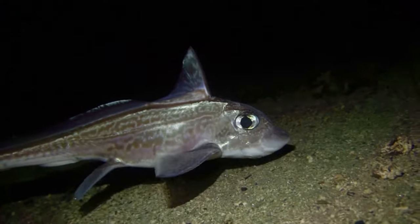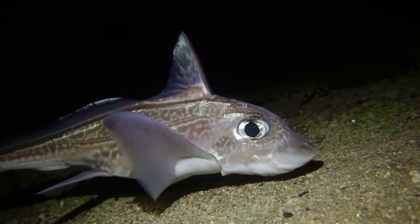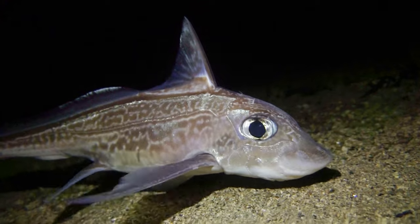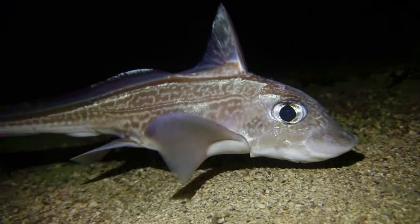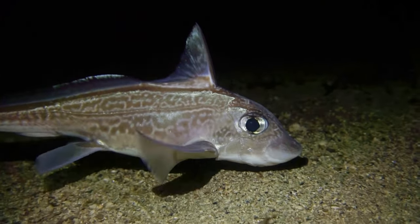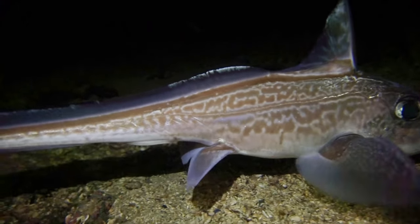But unlike sharks and rays with their free-floating jaws, a Chimera's jaw is fused to its skull. And instead of having rows of teeth that are continuously replaced, they have permanent plates used for crushing and grinding their prey, which grow continuously throughout the animal's life. Their prey consists mostly of mollusks and crustaceans. And once the meal is swallowed, it heads straight for the intestine because the Chimera has no stomach.